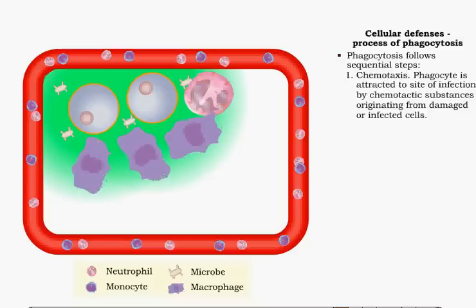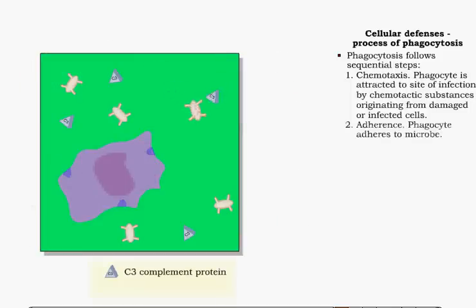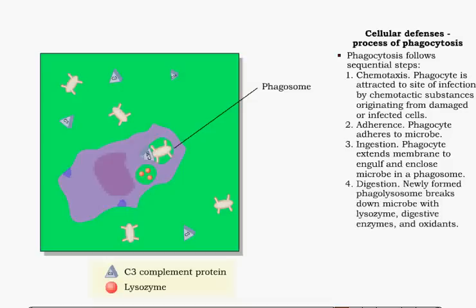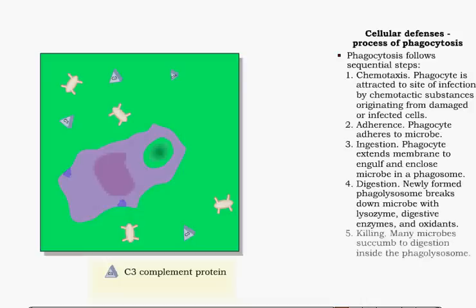Next is adherence: a phagocyte makes contact with and adheres to the surface of a microbe. Ingestion, also known as endocytosis, follows; the phagocyte extends its cytoplasm around and eventually encloses the microbe in a vesicle known as a phagosome. The fourth step is digestion: the phagosome merges with lysosomes, forming a single larger phagolysosome. Lysosomal digestive enzymes and toxic levels of hydrogen peroxide, hypochlorous acid, and other oxidants break down the microbe's structure, leading to death of many types of microbes. The process concludes with exocytosis, where leftover material is eventually eliminated.